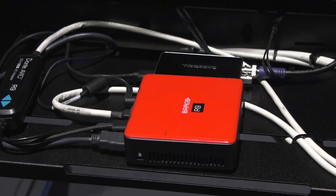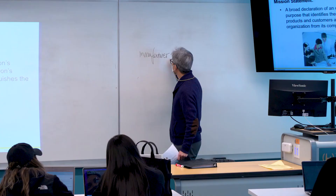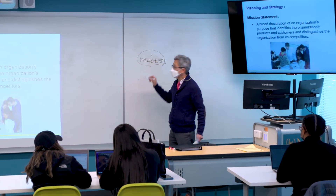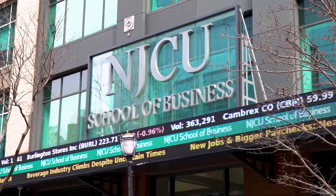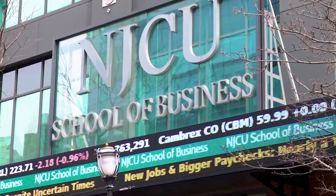This is one of the most technologically advanced ways to connect instructors and students in real time. Online, in person, your choice. And you'll find it at the NJCU School of Business.